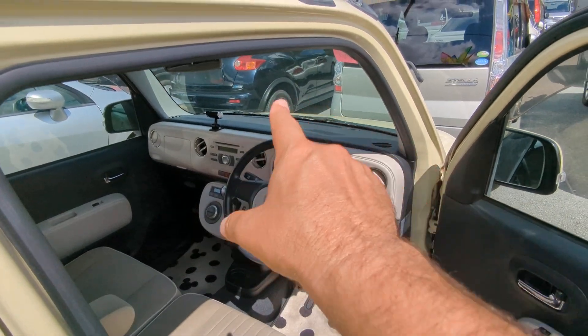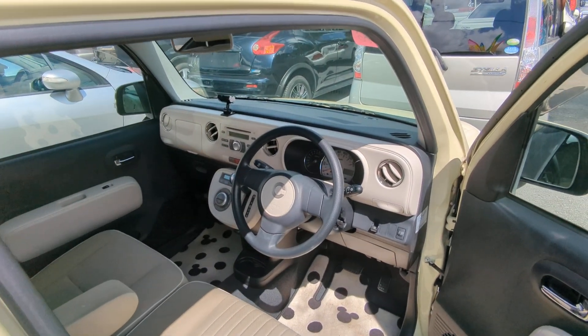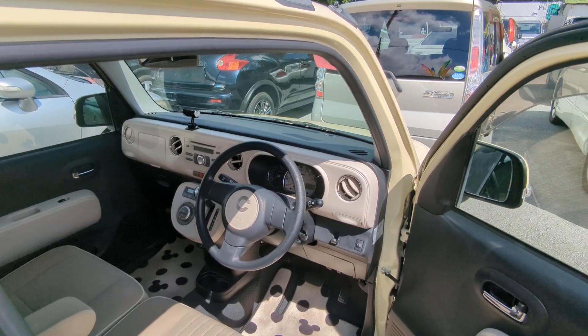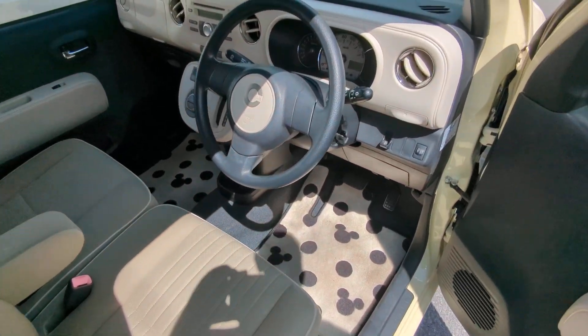You also want to get yourself a good windshield visor — you've got to keep that dash as cool as possible. In addition to that, you may want to consider buying a dash cover, or if you want to keep it simple, get yourself a larger bath towel or beach towel and drape it across there. Other than that, let's jump on inside.